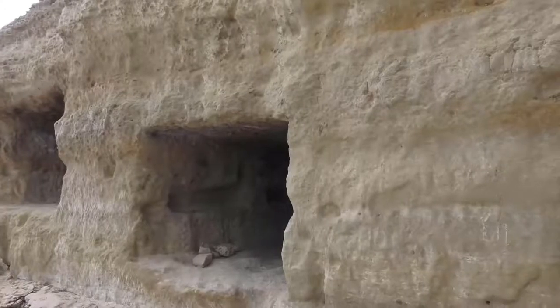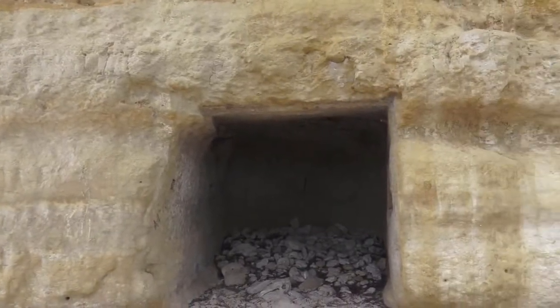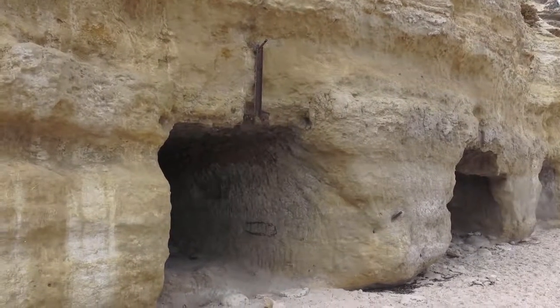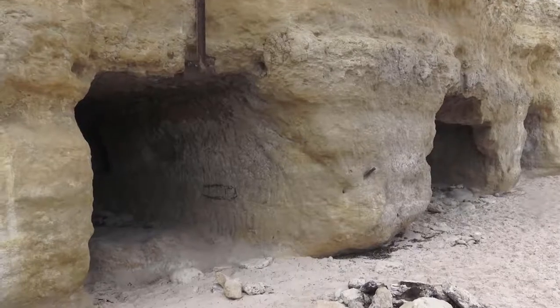There are these man-made caves that were carved into the side of the cliff face here. They were used by fishermen to store their boats. Now I think people just sleep in them, or if they're spending the day at the beach, it gives them a place to break out of the wind.